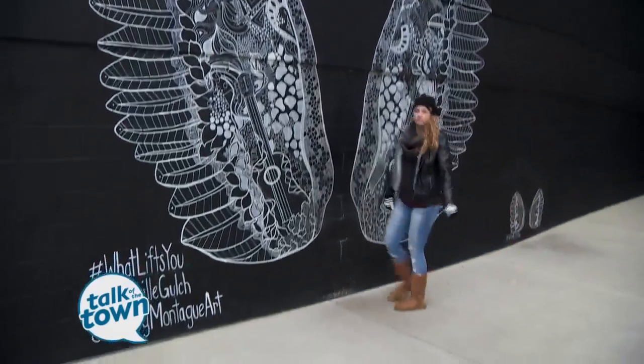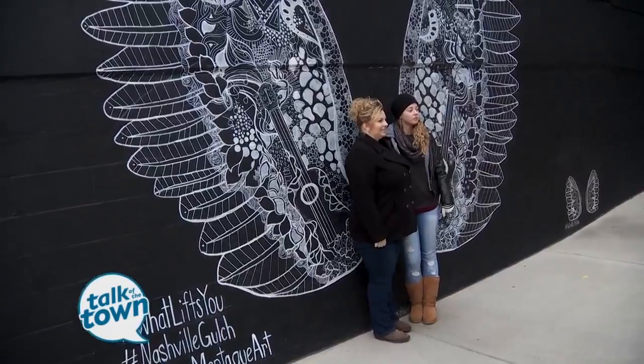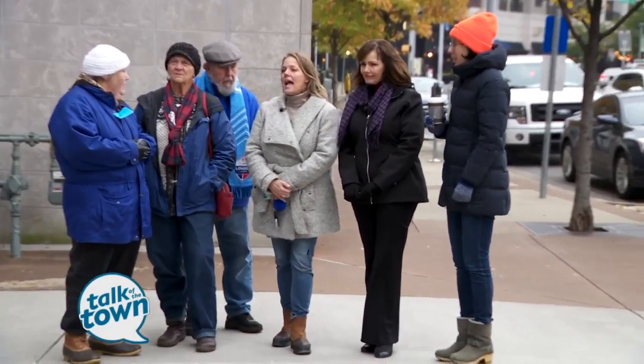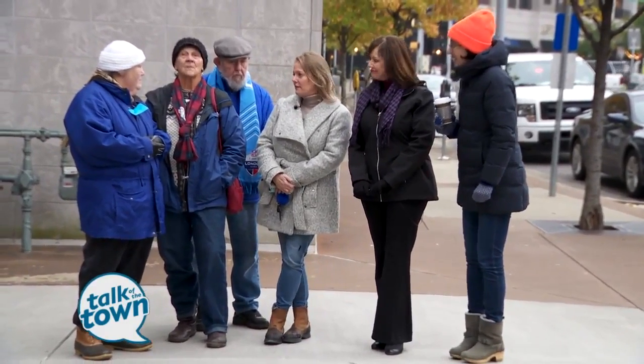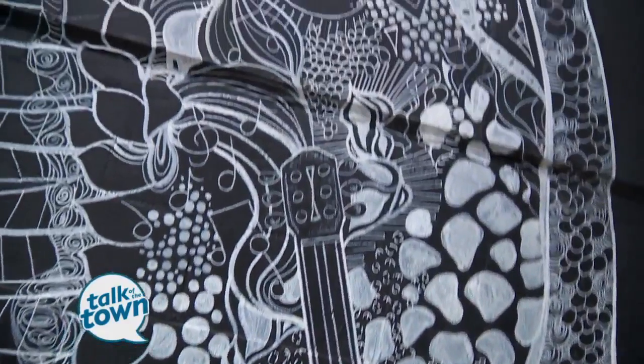What started the wing sensation is that Kelsey Montague painted a set in New York City and Taylor Swift stood in front of them and they went viral. So she made this one with symbols to represent Nashville.